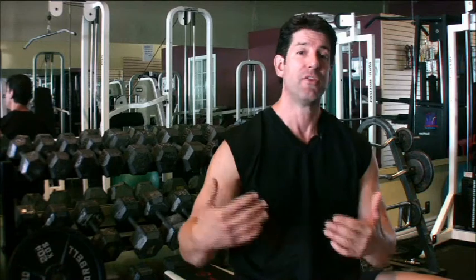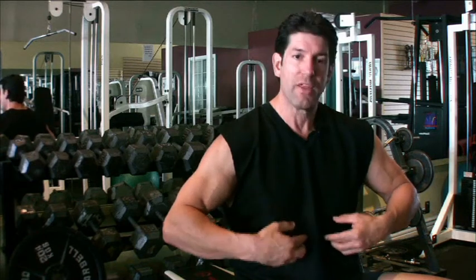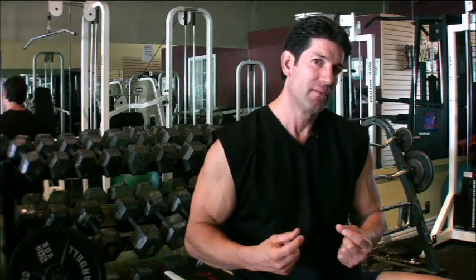You can't spot reduce. You can't lose it in one spot. If you lose it here, you're going to lose it everywhere. So you have to say to yourself, what do I want to do? Do I want to have really shredded abs? If you want them more pronounced, you need to use a little bit heavier weights — more resistance. That way you'll grow the abs bigger and they'll show more. So when you reduce the body fat in the abs, you're going to show a better abdomen.